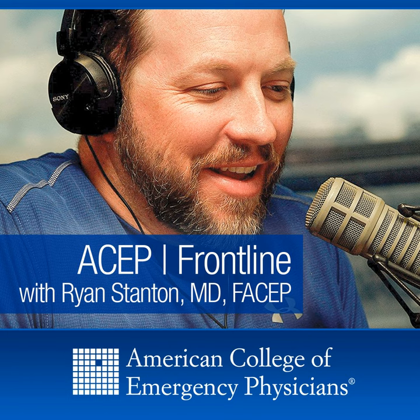To get in touch with Dr. Nagdev: visit highlandultrasound.com, read his column in ASAP Now, or email him at arun.nagdev@gmail.com — spelled A-R-U-N N-A-G-D-E-V. Ryan Stanton can be reached at youreverydaymedicine@gmail.com or on Twitter at @everydaymed. Until next time, you've been listening to ASAP Frontline.